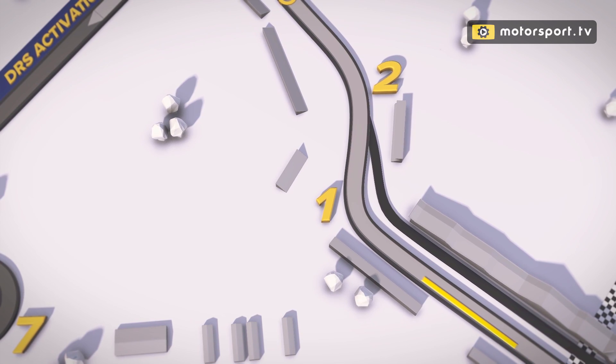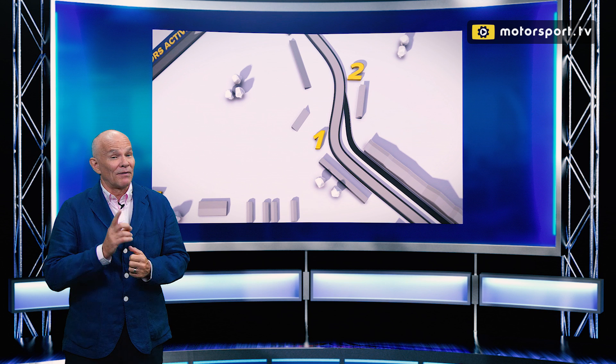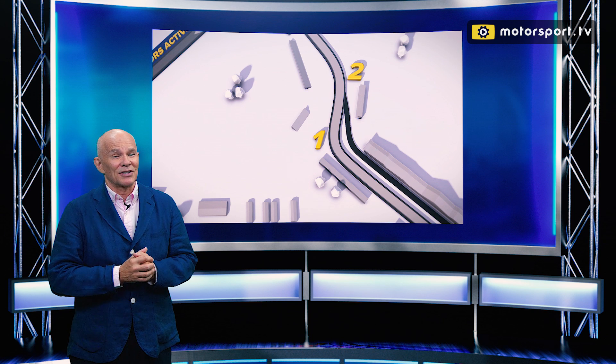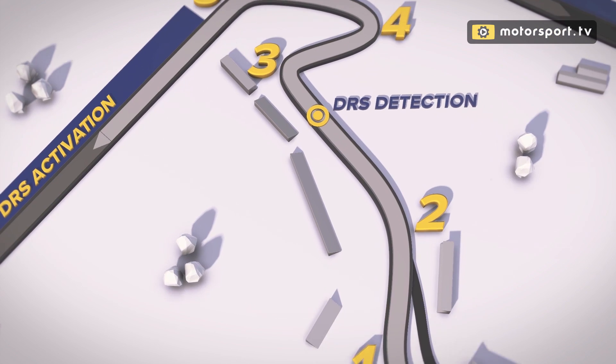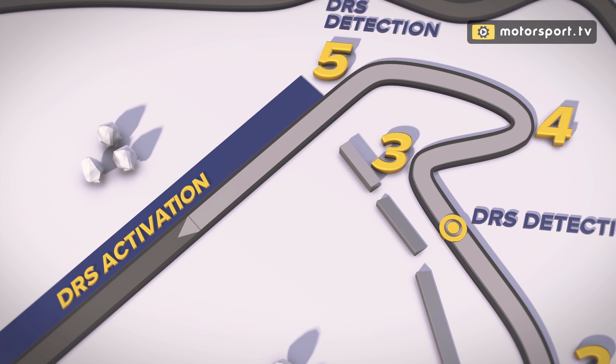Turn 1 is a quick corner, a right-hander that's almost flat — probably flat in qualifying. Going to be a very spectacular corner for the Formula 1 cars this year, 2018. There's a kink after that and then hard braking for Turns 3 and 4. The back straight is a DRS zone.